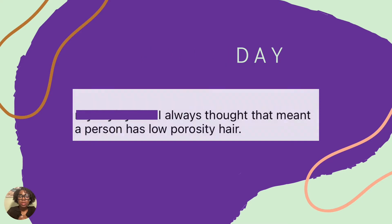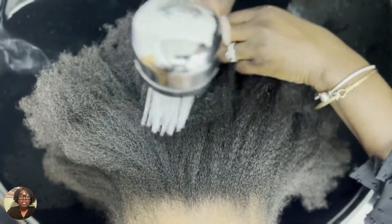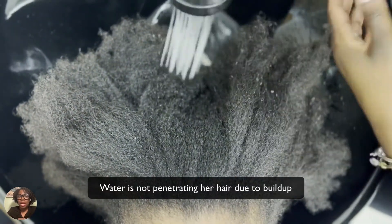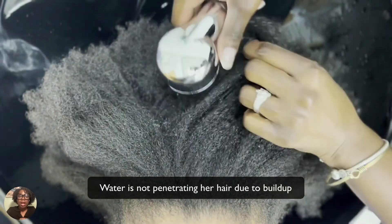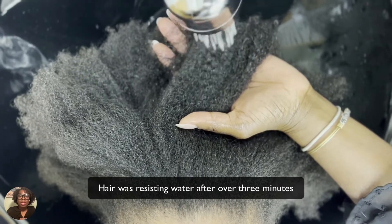Now let's go to another example of a client whose hair I recently did in my salon. As you can see, she is getting her hair hydrated but the water is not penetrating through her hair. I had her hair running underwater for three minutes and it still had not allowed the water to get through.